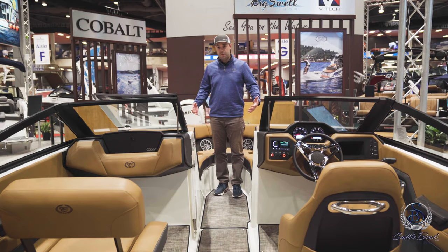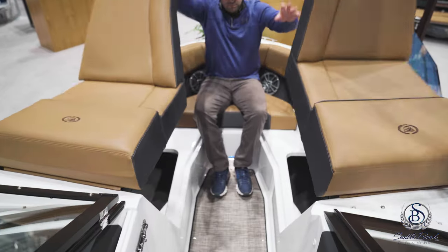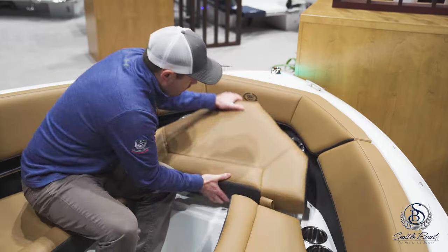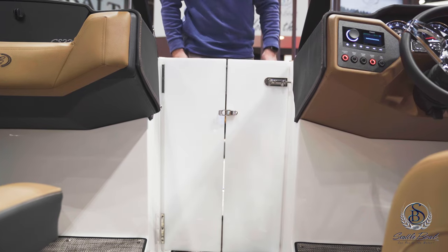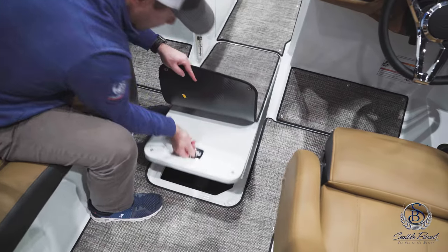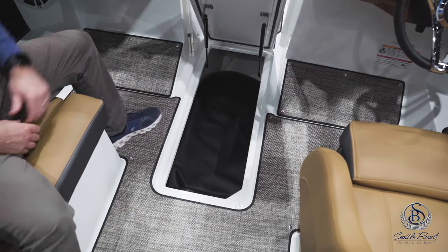Up in the bow of the new CS series, all three cushions lift up to give you great storage. You have a wind block door that can deploy out when it's a chillier evening when you're underway, and there's in-floor storage right here for everything that you need to store that may be a little bit longer.